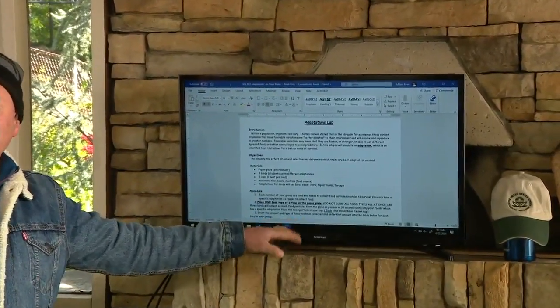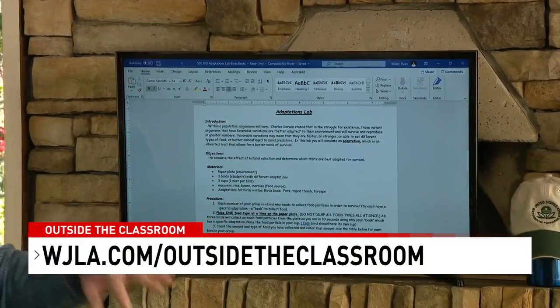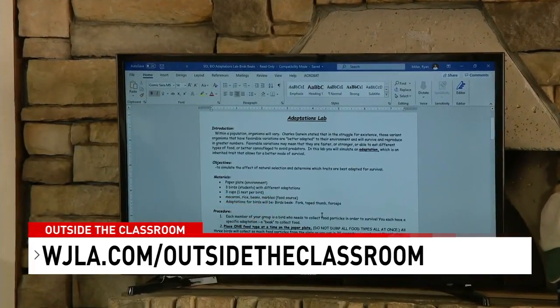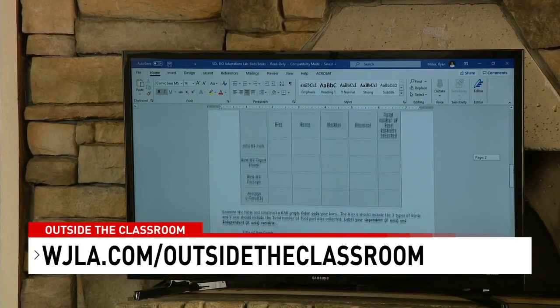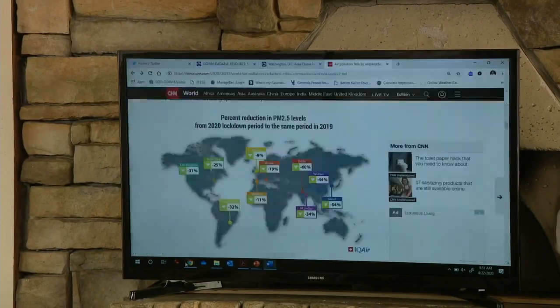That was Dawn McCourt — thank you, my colleague at Washington Liberty High School. If you go to WJLA.com and click on Outside the Classroom, the lab directions, data table, and graph you can print out at home will be posted there. You can also modify the activity — maybe use goldfish crackers instead of marbles or beans — anything you have at home to give kids an opportunity to get involved. That's one way to stay connected to the environment and collect some data.